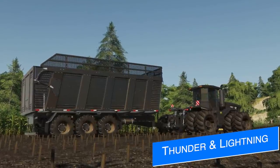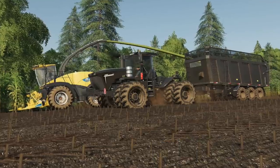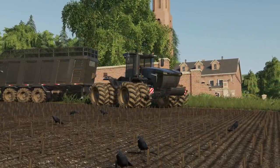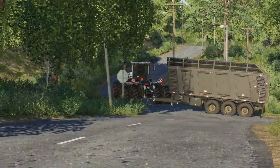FS Modding have their Thunder 4x4 and their new trailer in-game and say they are currently in the internal testing phase for both models. Both have been made for all platforms, so once this stage is completed they will be going off to testing for all platforms on the in-game mod hub.